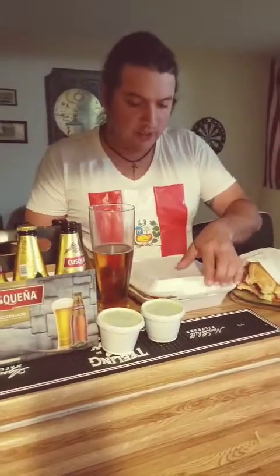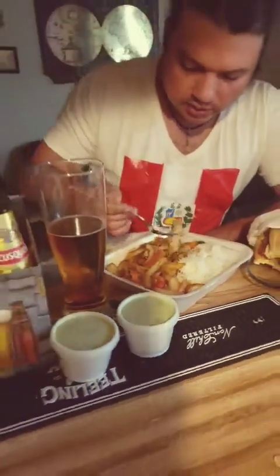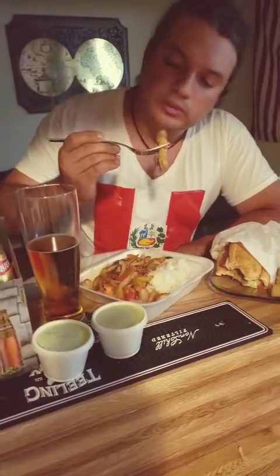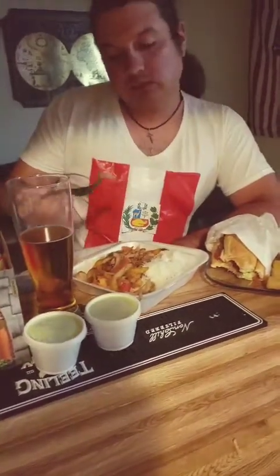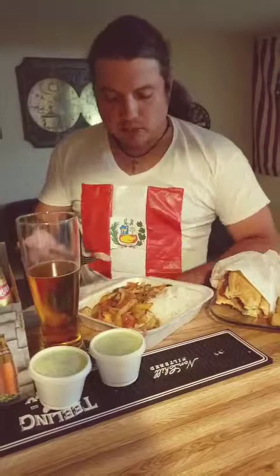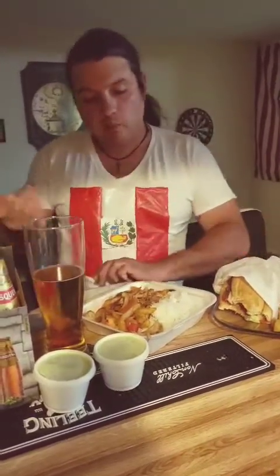Here we've got the saltado de pollo — as you can see, it's a plate of chicken with some rice and grilled onions. That is a damn good chicken. It's very much like comfort food to me. Very good.